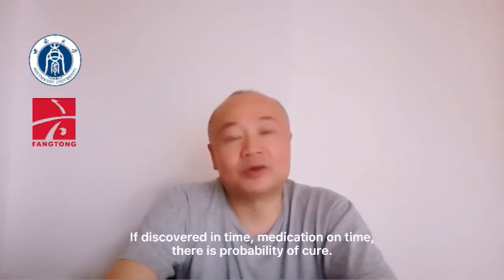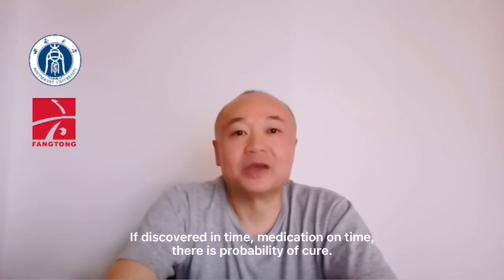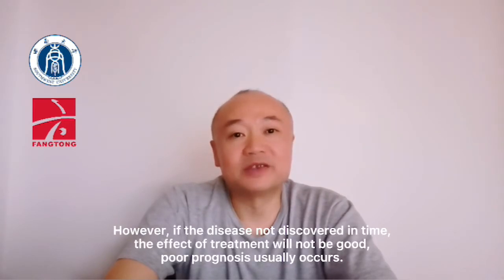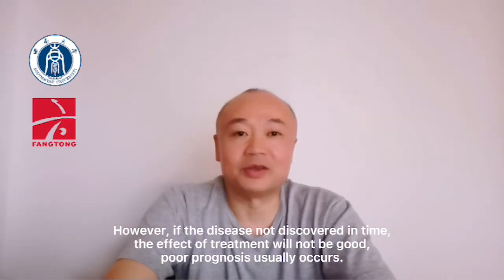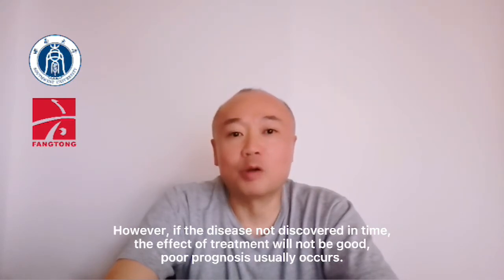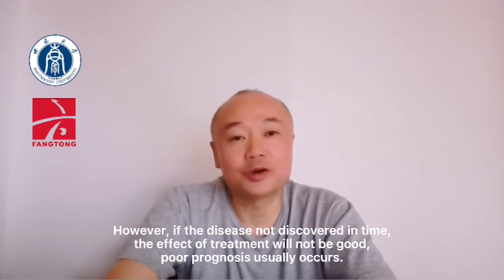If discovered in time and medication given on time, there is a possibility of cure. However, if the disease is not discovered in time, the effect of treatment will not be good, and poor prognosis usually occurs.